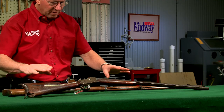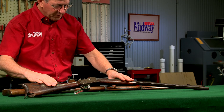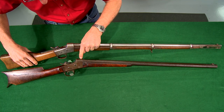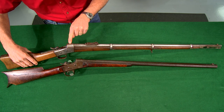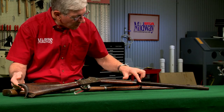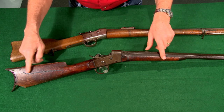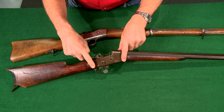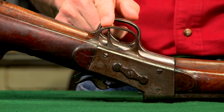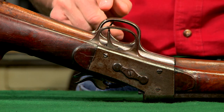Beginning about 1868 Remington produced a large frame sporting rifle based on the military action. The actions are slightly thinner and early models featured a round-top receiver. Sporting rifles were generally made with octagon barrels and the stocks are more graceful than the military versions. The trigger guard is also shaped more gracefully.